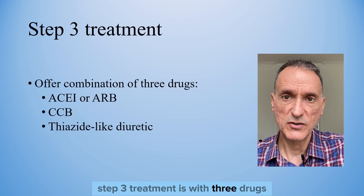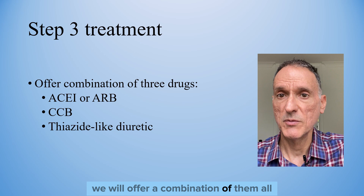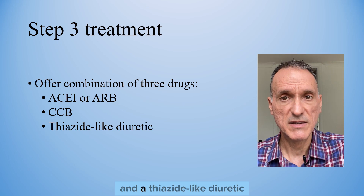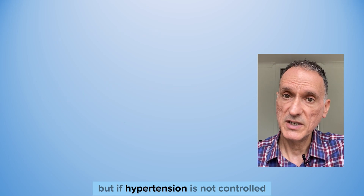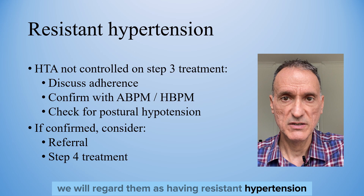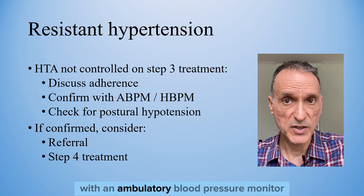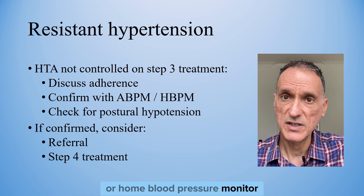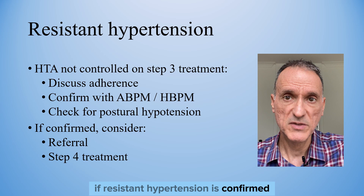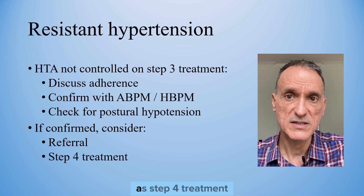Step 3 treatment involves three drugs. If hypertension is not controlled on step 2 medication, we will offer a combination of an ACE inhibitor or ARB, a calcium channel blocker, and a thiazide-like diuretic. If hypertension is still not controlled on all three drugs, we will regard the patient as having resistant hypertension. Before considering further treatment, we will discuss adherence, confirm it with ambulatory or home blood pressure monitoring, and assess for postural hypotension. If resistant hypertension is confirmed, we may consider seeking specialist advice or adding a fourth antihypertensive drug as step 4 treatment.